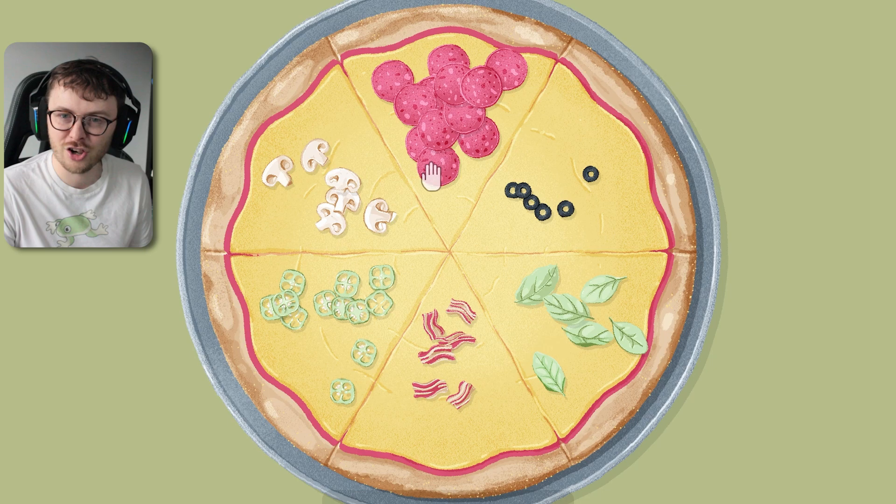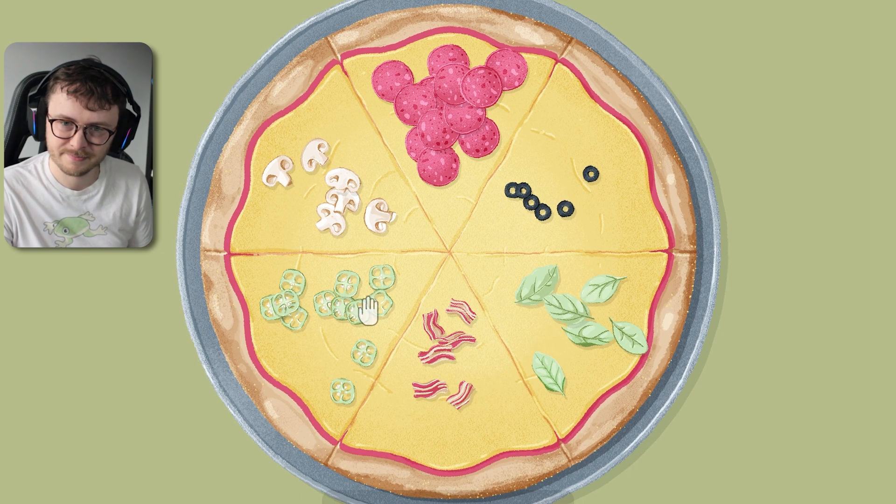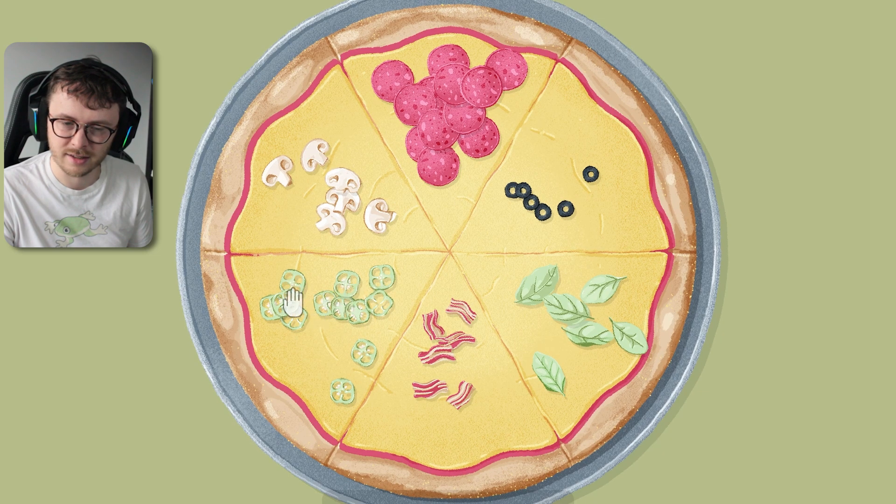So let's look. There's a load of pepperoni. There's six olives, six mushrooms. I'll say it'll be the same amount - six bacon and six leaves. And then twelve chilis.